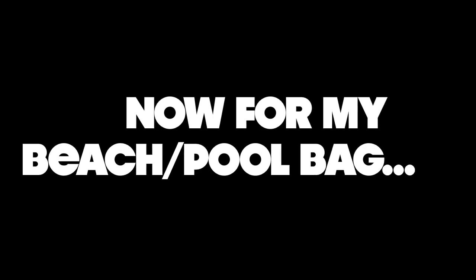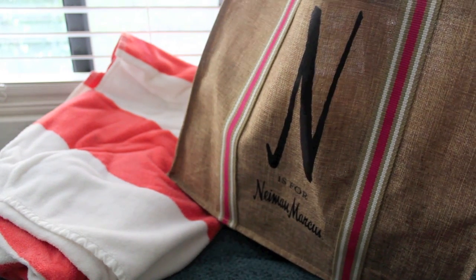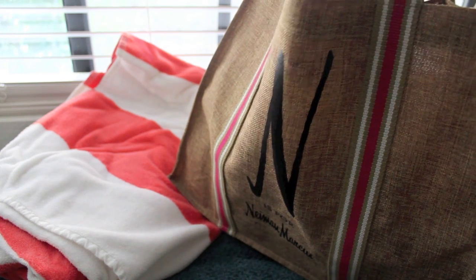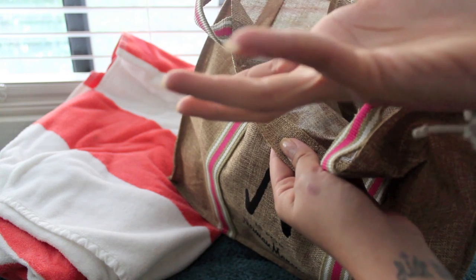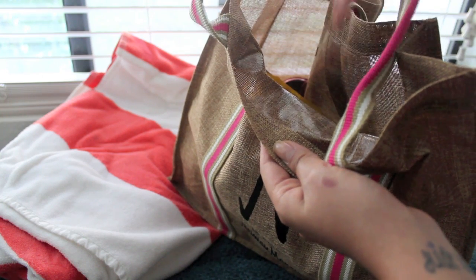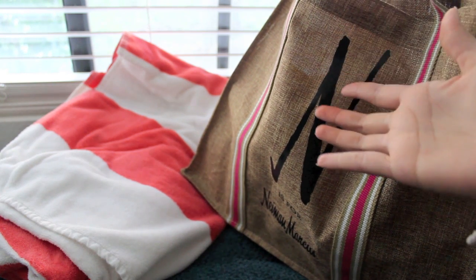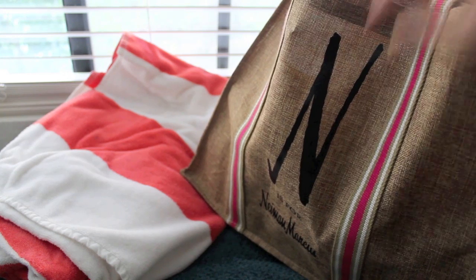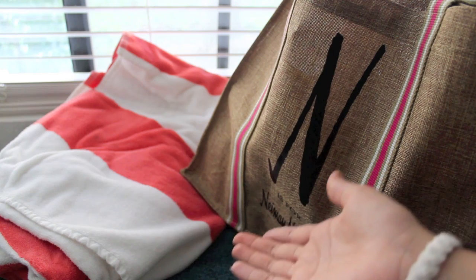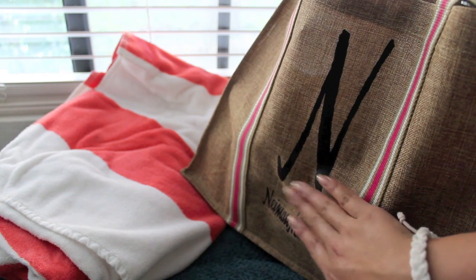Now it's time for my beach or pool bag. This is my beach bag — it's just a shopper tote from Neiman Marcus, about $25 on their website. It's pretty durable and has a plastic lining on the inside, so it's perfect for cold drinks or a wet bathing suit — it won't leak because of that plastic barrier. It's not too big or thick, just a simple tote, kind of like a reusable grocery bag but with a cuter twist.